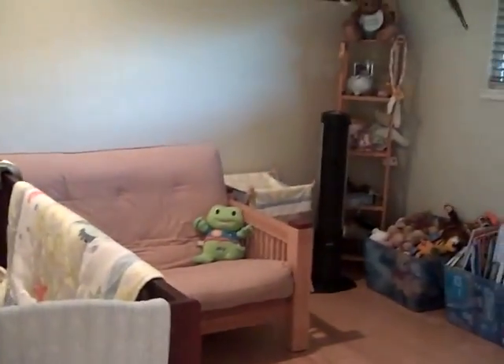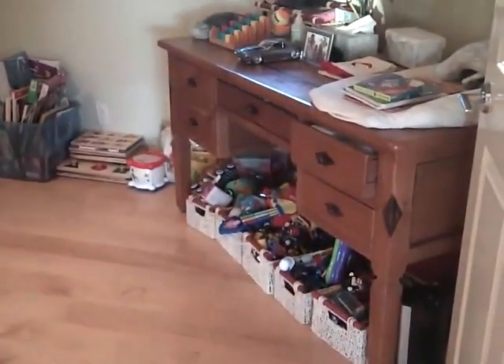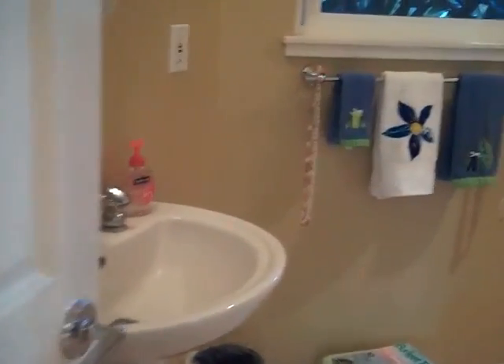The third bedroom is currently being used for a nursery, but this would be a nice office, study, or hobby room. And this is the additional half bath.